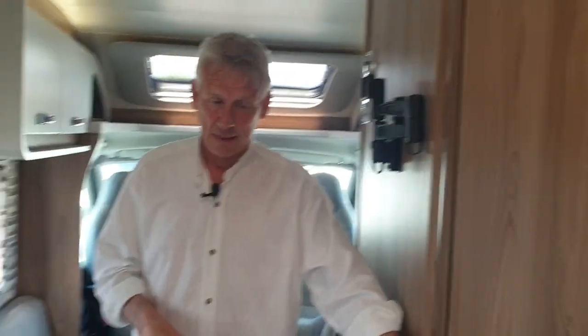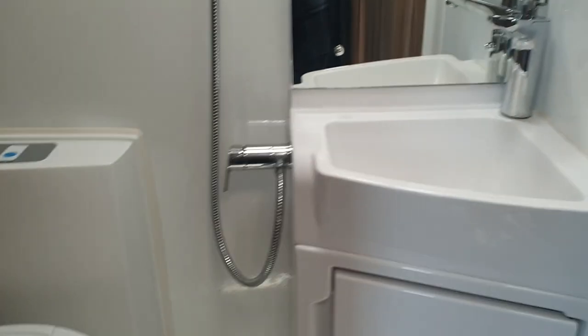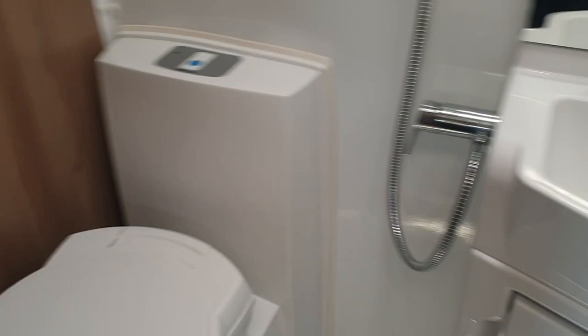By the way, there's stacks of space underneath that bed as well — you can lift it up, so there's more storage there. Coming forward, there's the bathroom. It's a bit cramped so I'll let the cameraman have a look in there on his own, but as you can see you've got your sink, toilet and shower. A bit small, but the idea is to get more space into the rest of the motorhome.